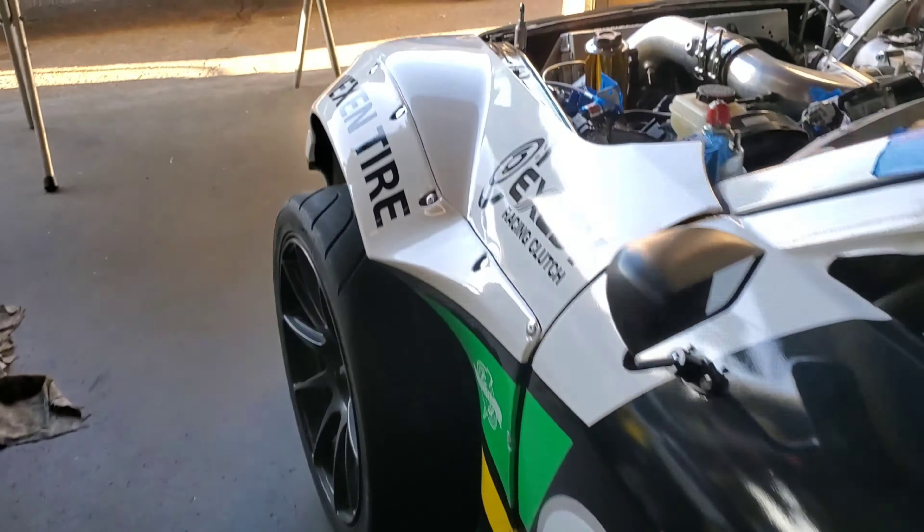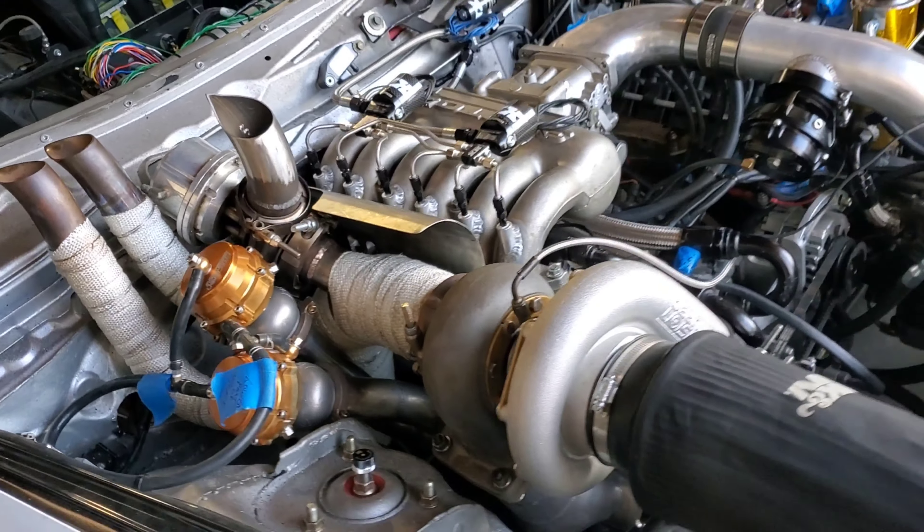We got rid of our old nitrous system and have gone to a Nitrous Express direct port with a two-stage setup. We are planning on blowing a lot of nitrous into this motor, just like a lot of other competitive drift teams — it should get us over that thousand horsepower mark quite easily. Bigger turbo, more nitrous — yeah, we're getting serious.